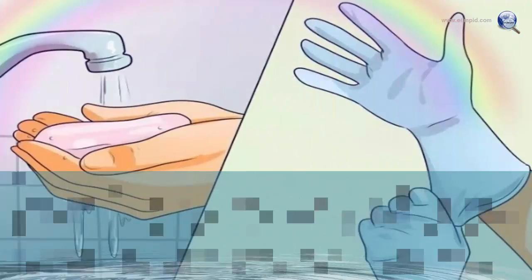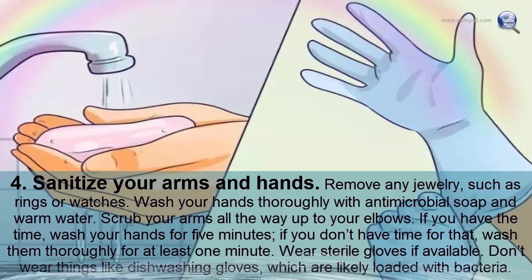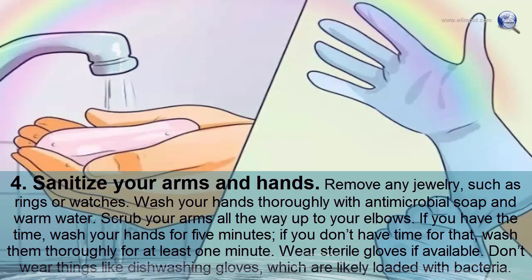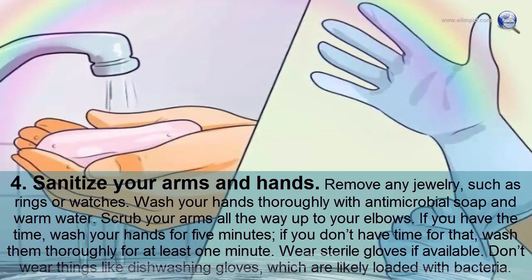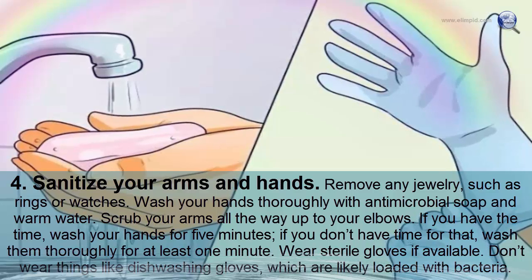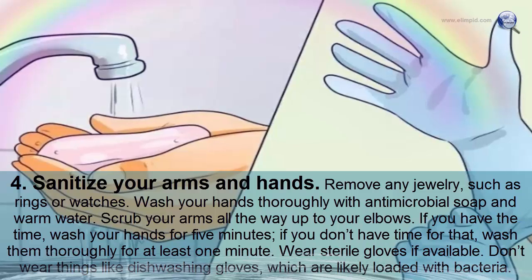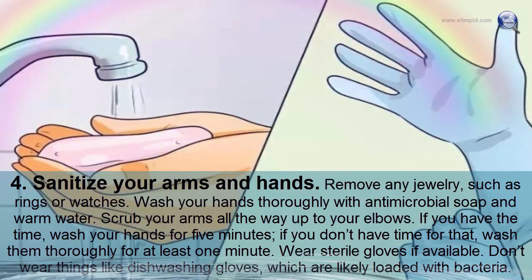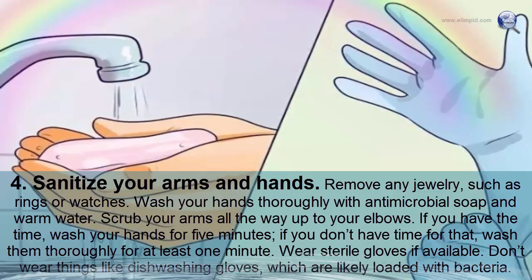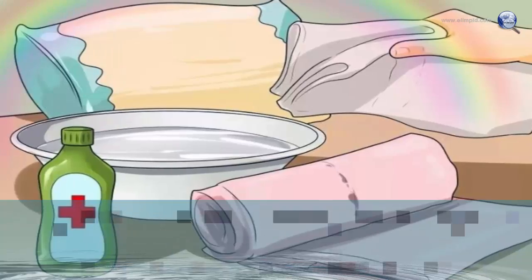Sanitize your arms and hands. Remove any jewelry such as rings or watches. Wash your hands thoroughly with antimicrobial soap and warm water, scrubbing all the way up to your elbows. If you have time, wash for five minutes; if not, wash thoroughly for at least one minute. Wear sterile gloves if available — avoid dishwashing gloves, which are likely loaded with bacteria.